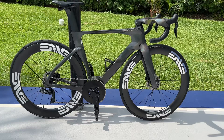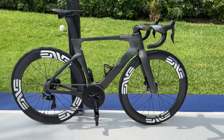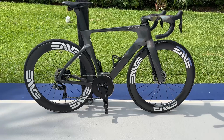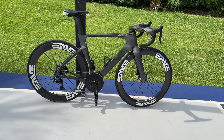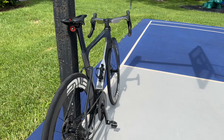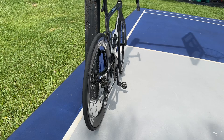I have 25mm Continental STR tubeless tires. I don't think you need 28s unless you're a bigger guy — I'm 5'8", 149 pounds. I run them at 60 psi and the bike is super comfortable and smooth. The rides I like to do are the fast, harder rides here in South Florida — that's all I do. I like riding hard, I like going fast, and this is the perfect bike for that.